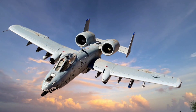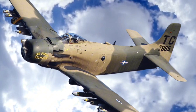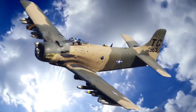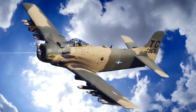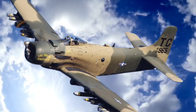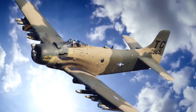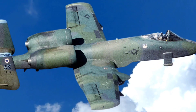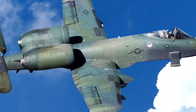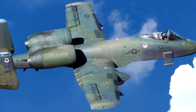The A-10's primary weapon, the GAU-8/A Avenger Rotary Cannon, is one of the most powerful aircraft cannons in the world. This 30mm Gatling-style gun can fire approximately 3,900 rounds per minute, devastating armored vehicles, bunkers, and even fortified buildings. Complementing the GAU-8 are a variety of hardpoints on the wings and fuselage, allowing the A-10 to carry an impressive payload of AGM-65 Maverick missiles, hydro-rockets, Mk-82 bombs, and other ordnance, providing flexibility to engage a range of targets.